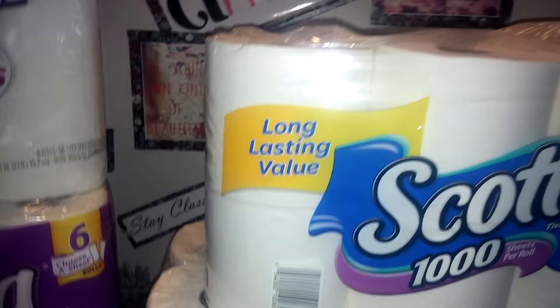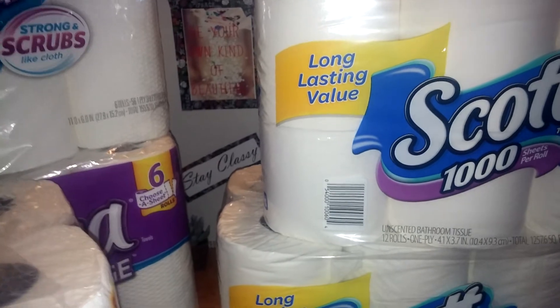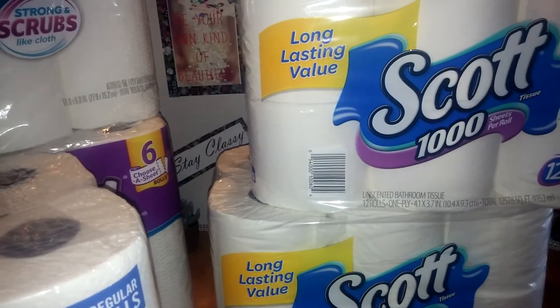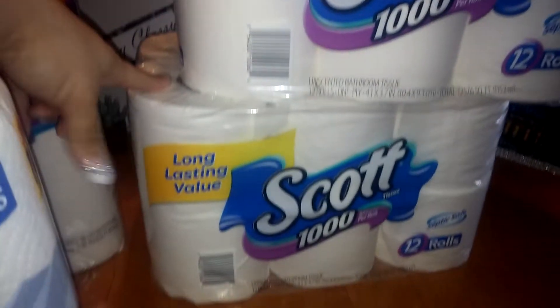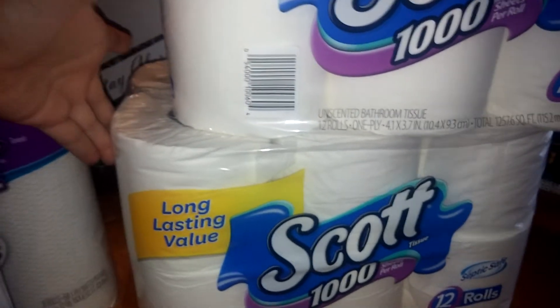So the deal that I did was the spend $30 on certain products and you're gonna get a $10 ExtraCare bucks back. I went in Saturday night and took advantage of the sale on the last day. I picked up two Scott's 1000-sheet 12-roll paper towels. These were on sale for $6.99 and they were part of the spend $30 get $10 deal.